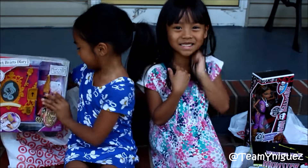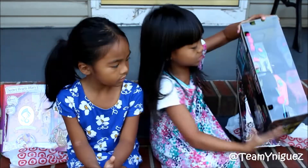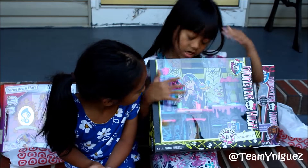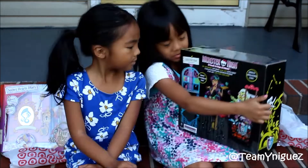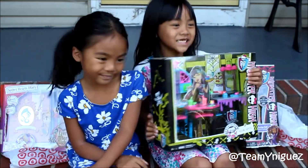And the next thing that I got — I got two things. So this is my second thing. This is what my teacher Jamie got me too. It's a Monster High cafeteria place. It has a chair and lots of other stuff. And this is what it looks like inside. So thank you, teacher Jamie.